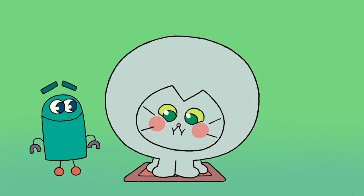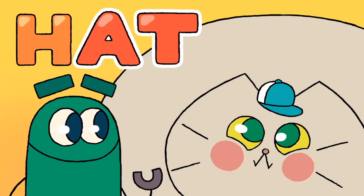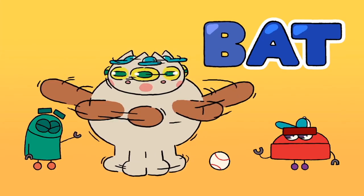F-A-T, the cat is fat. H-A-T, he wears a hat. B-A-T, he swings a bat. Imagine that!